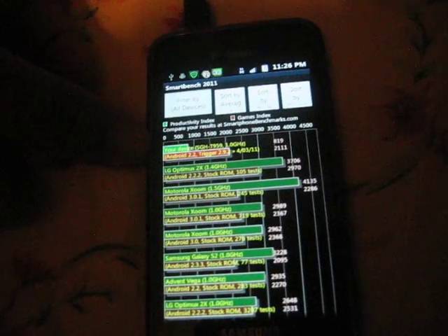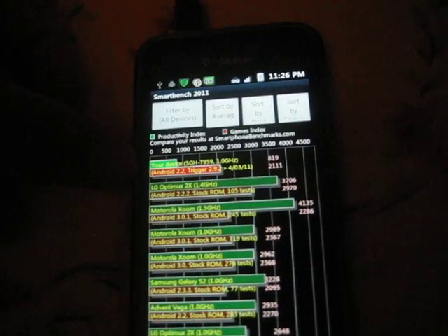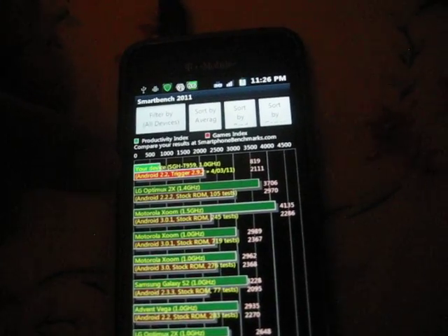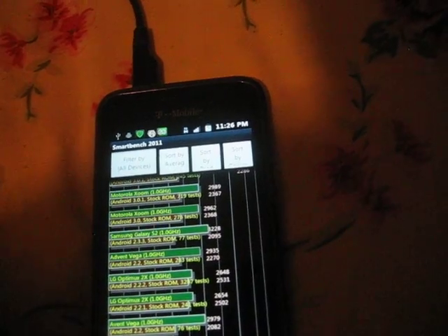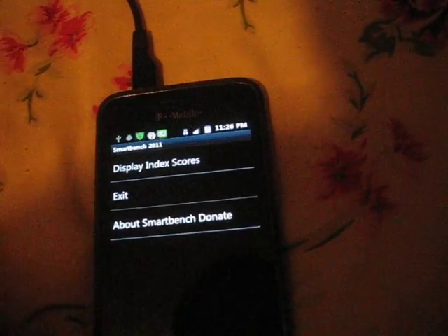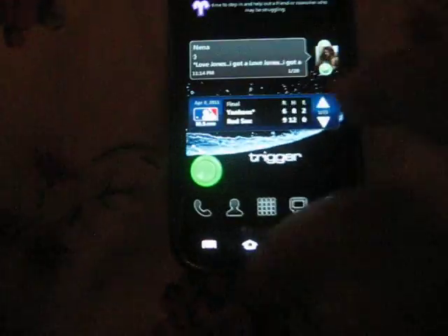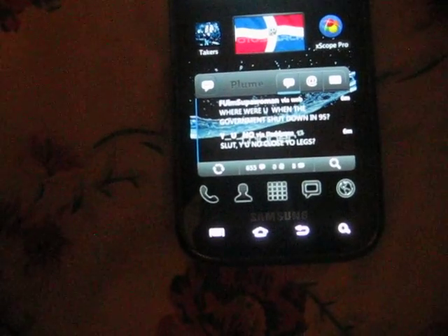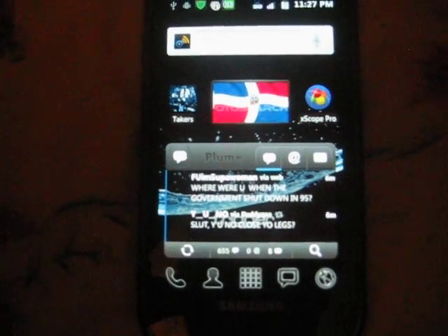There it is right there — Android 2.2, Trigger 2.9.2. Still got to give that a proper test.